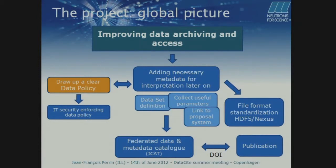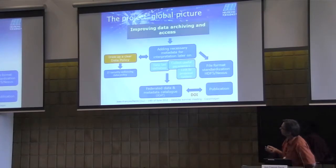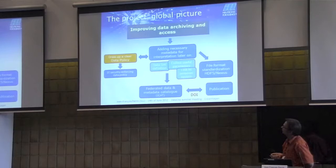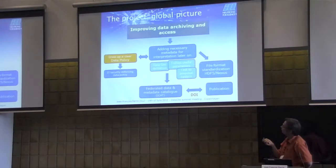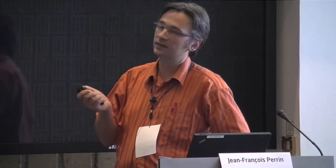So if we want to improve and increase the value of the data, we clearly have to add to the raw data file all the necessary metadata to make it possible to reuse the data by scientists who were not part of the initial team. For us, this is an ongoing project. We try to collect automatically all the useful parameters from the instrument, we have to link it to the proposal system, and we had to define what we call raw data. But if we do that and continue making data available right after the experiment, we will have a big problem with our users — because it means another team could write the publication before them. So we have to think about a data policy that will protect our users.